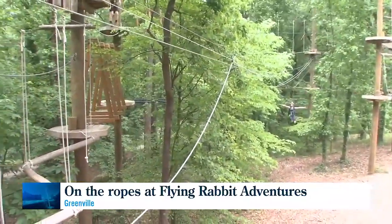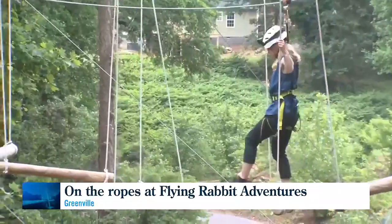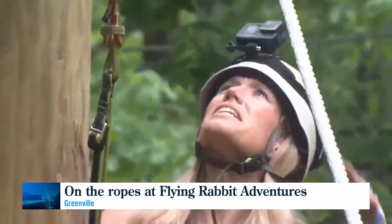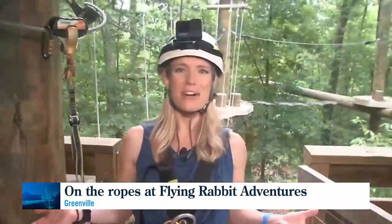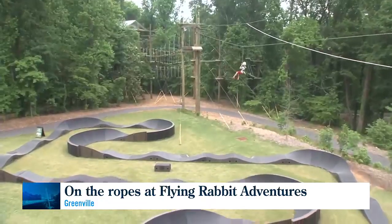Lace up those shoes and get ready for adventure. This is sure to get your adrenaline pumping. Here at Flying Rabbit Adventures, they have 58 obstacle courses, five zip lines, and a pump track.